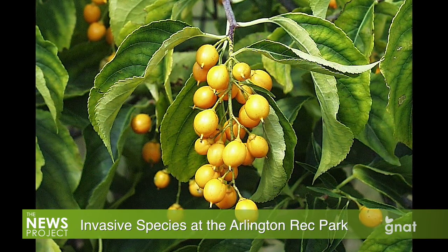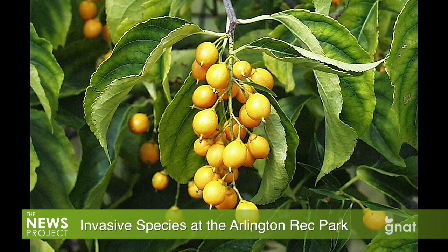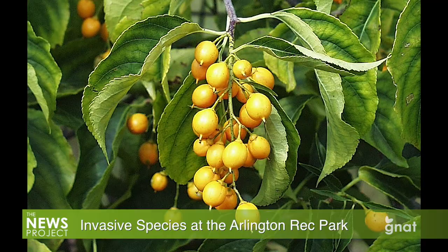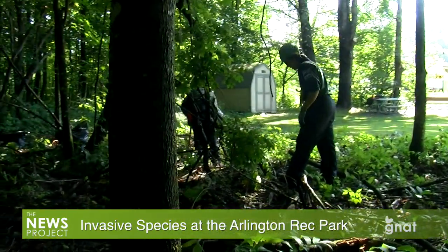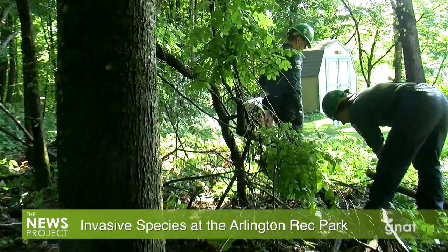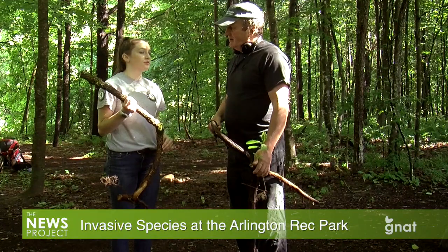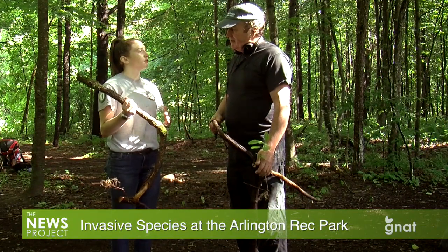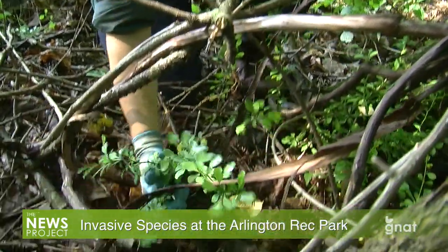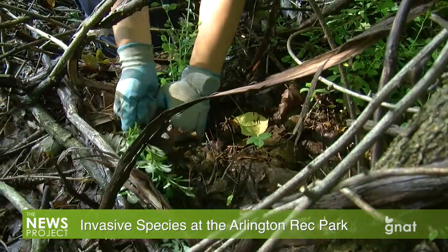Is it a pretty flower — is that part of the reason why people stick these in the garden? The berries are actually the attractive part of the plant. Are you trying to rip the entire root system out of the ground for these big ones? Yes, as much as we can. And if you don't get the whole root system, is it coming back? Yeah, that's why monitoring is very important. Whenever you do an invasive removal project, it's very important to come back a year or even two years later to check on the area and pull those re-sprouts from the roots.